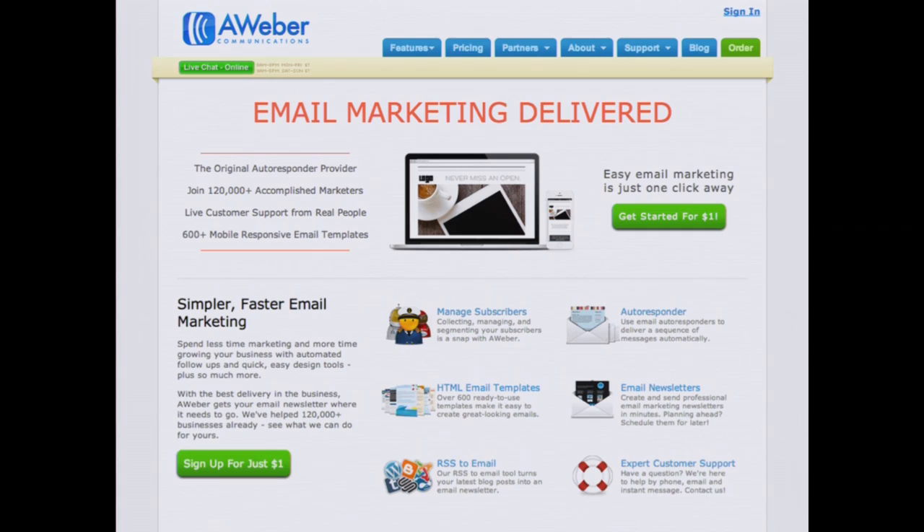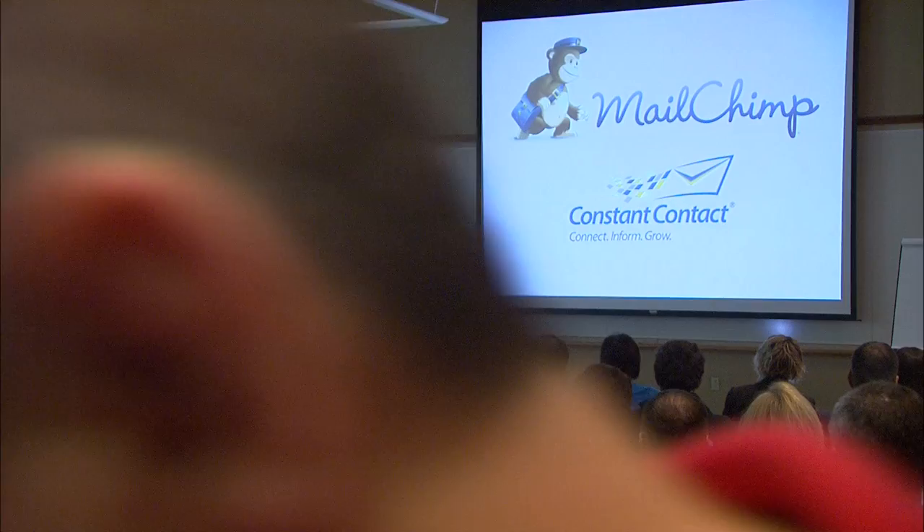Is anybody here familiar with AWeber? If you're not familiar, by show of hands, have you ever heard of MailChimp or Constant Contact? AWeber is an email marketing provider similar to MailChimp and Constant Contact. I'm a UX team of one there, and what I do is try to improve the user experience of the product for the customer — the person who uses our tool to send email out to their subscribers.